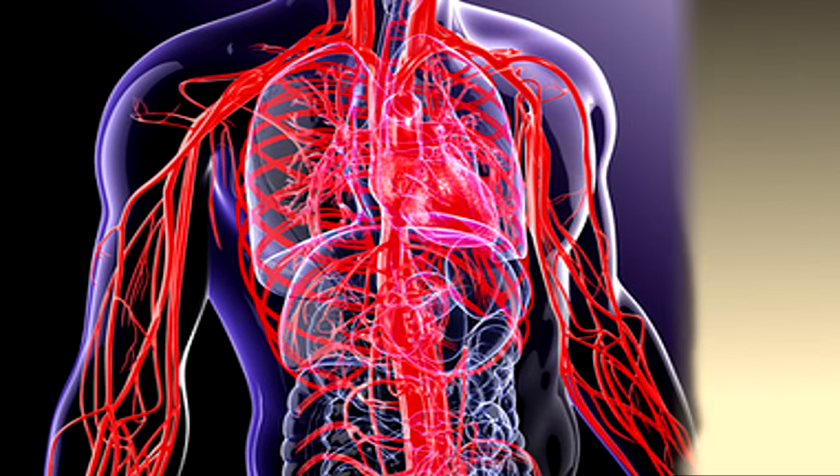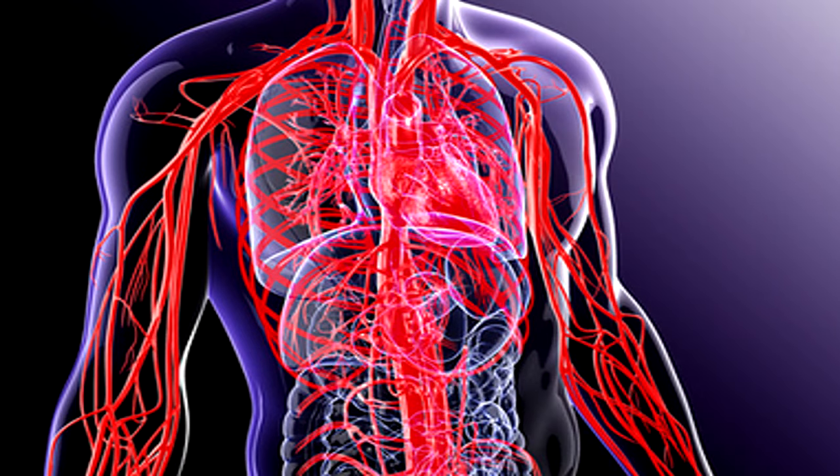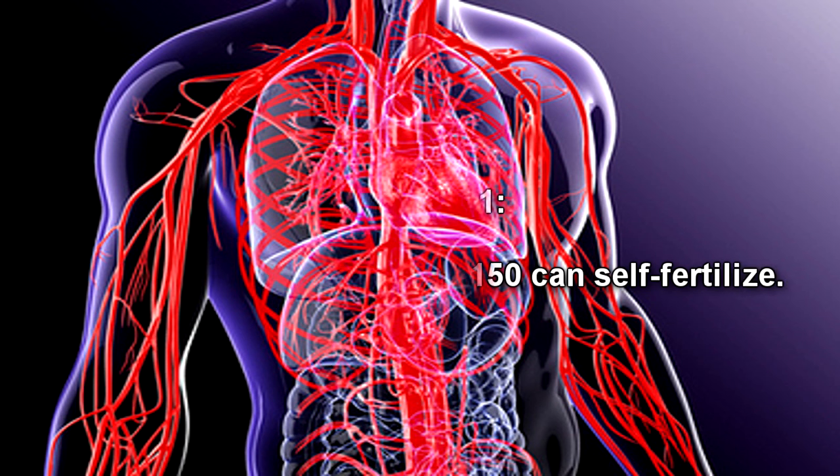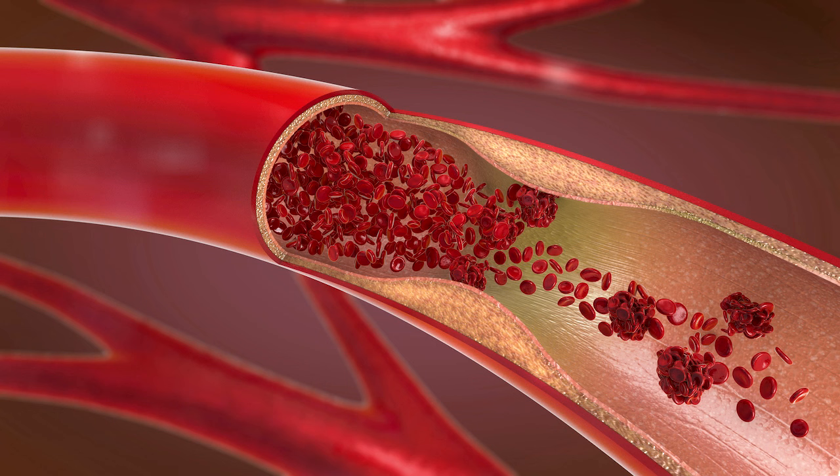For a period of one to two weeks, SCP-150 will reproduce, feeding on nutrients from and depositing eggs into the simulated blood vessels. It is hypothesized that SCP-150 can self-fertilize. The eggs are deposited throughout the human body via the bloodstream. While the vast majority of them die off, enough survive to begin colonizing and altering the rest of the host's body. Though subjects report discomfort and occasional loss of motor function during the process, they often will not recognize the cause of such discomfort. It is still unclear why the offspring do not compete with each other for space or resources, nor how the assimilation process leaves the body's cell signaling mechanisms and processes unaffected.